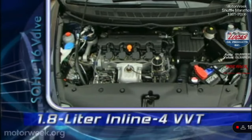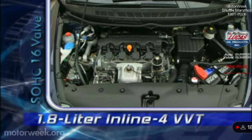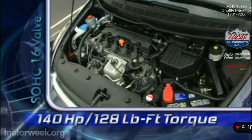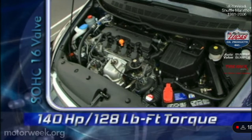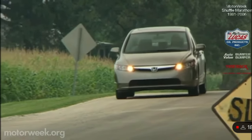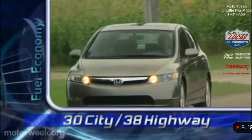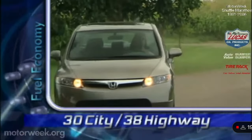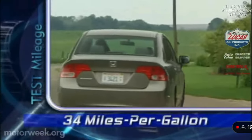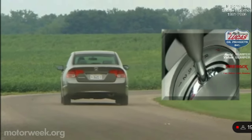Most four-door Civics use a larger 1.8-liter single-cam four-cylinder with variable valve timing. It makes 140 horsepower — up 25 from last year's 1.7 — and 128 pound-feet of torque. The 1.8 with the standard 5-speed manual has an EPA fuel economy rating of 30 city and 38 highway. We extracted a fine 34 miles per gallon in mixed driving. The optional 5-speed automatic is actually rated a bit higher.